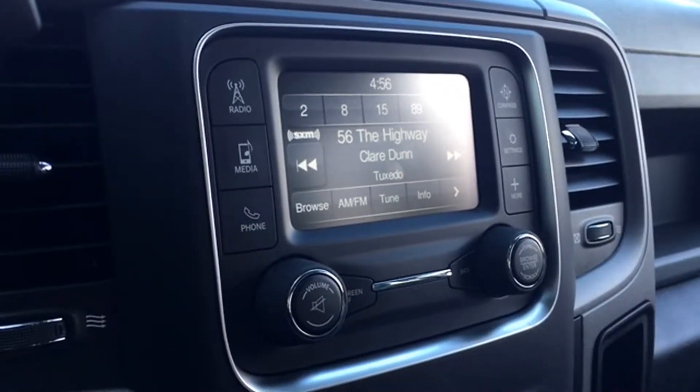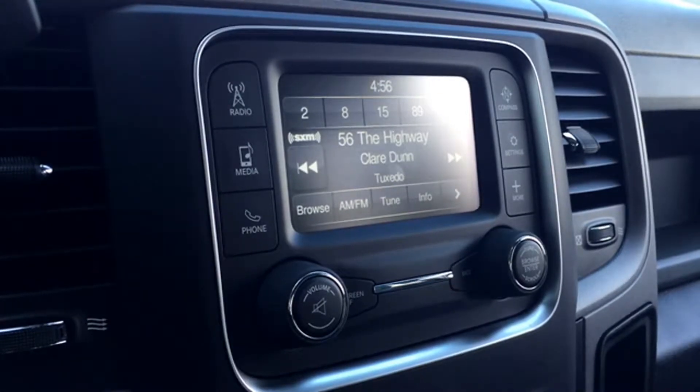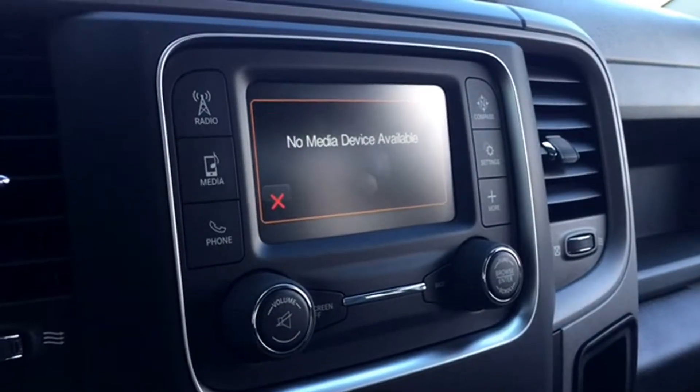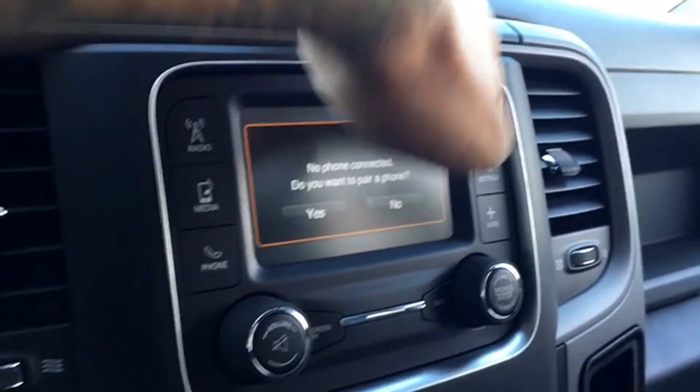The dashboard houses some pretty awesome entertainment features. You get a free preview for Sirius XM satellite radio when you take this Ram home. There's also Uconnect, so you can wirelessly hook up your iPod or MP3 player, and hooking up hands-free calling is as easy as a couple quick steps.